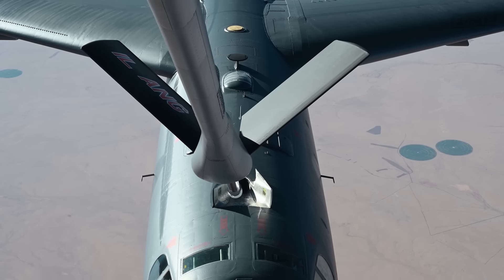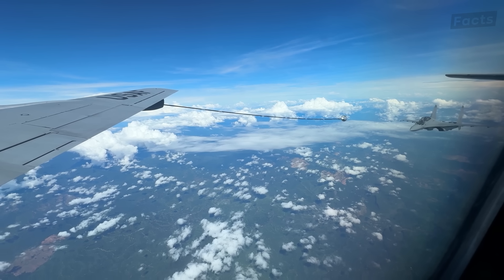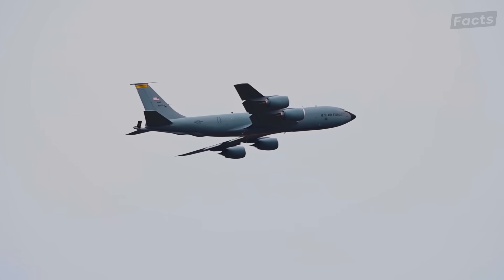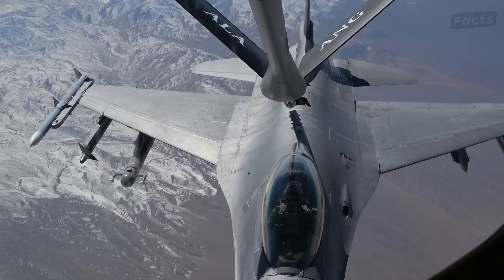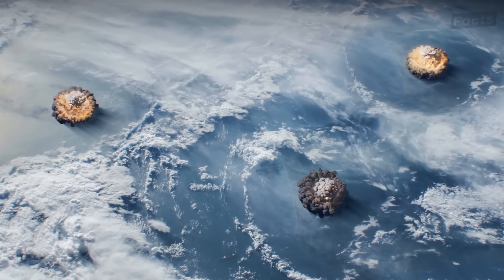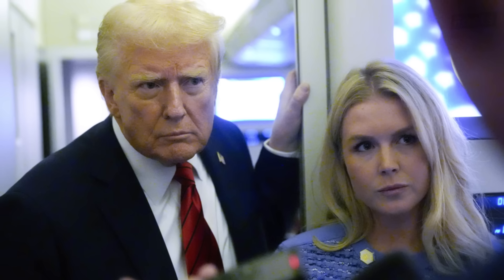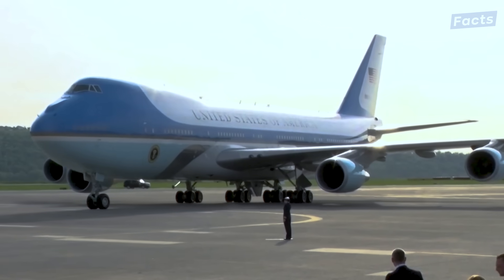Air Force One can do all of this indefinitely because of aerial refueling. This practice involves flying within 75 feet of a KC-135 Stratotanker and taking on fuel while still flying. Though rarely practiced for security reasons, this capability means that in a worst-case scenario, the commander-in-chief could continue to lead the nation from the skies for days, or even weeks if necessary.